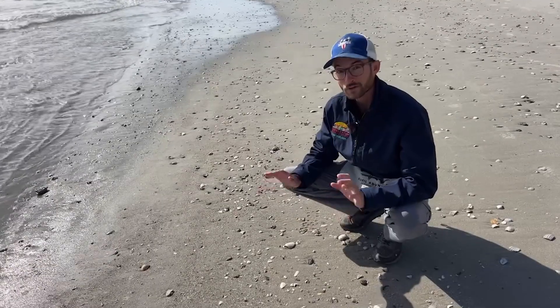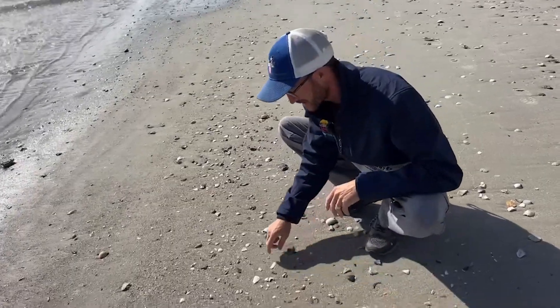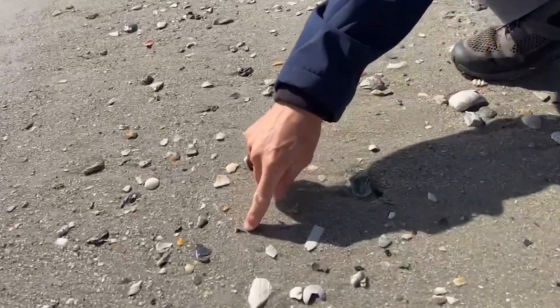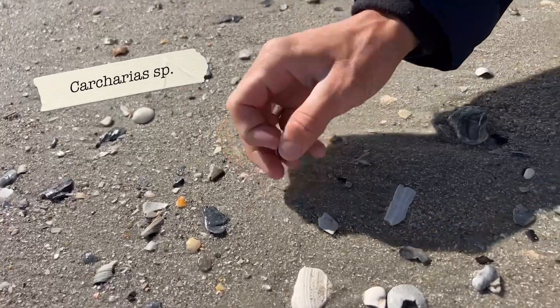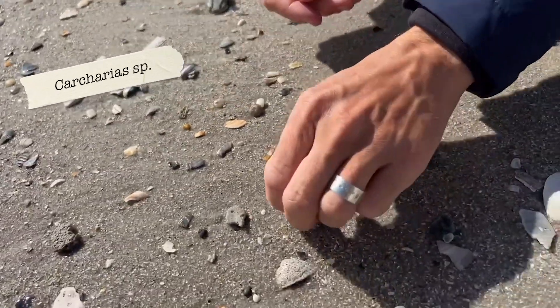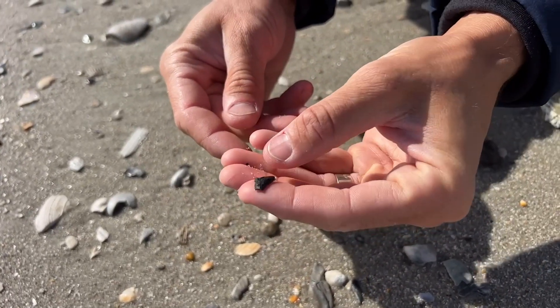Looks like we've found a really good patch — lots of good shells in through here. We've already got two other fossils right away: another crown from a sand tiger shark tooth here, and then not a foot away appears to be a section of fish bone.